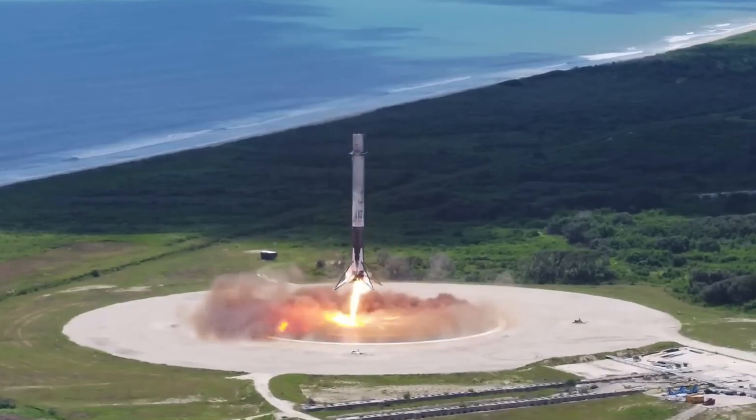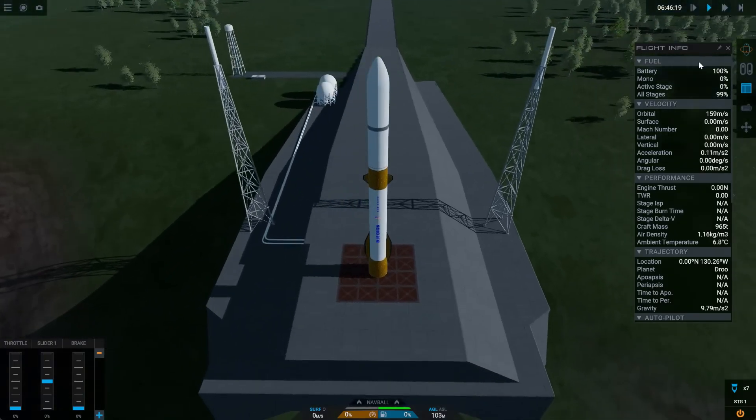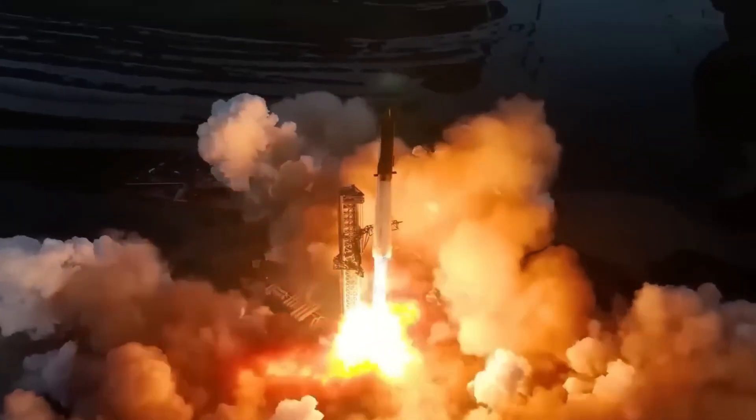While this will be the first flight of the New Glenn rocket, it's worth noting that this is not the first flight of these engines. They propel ULA's Vulcan rocket, which has already launched successfully twice.